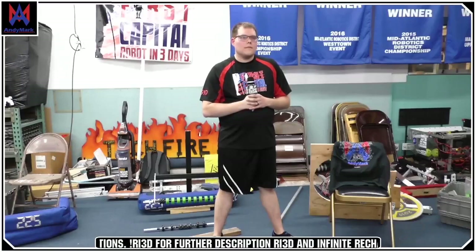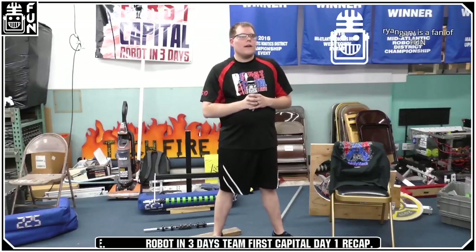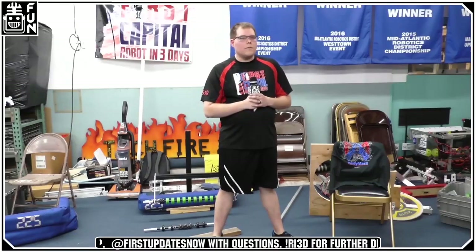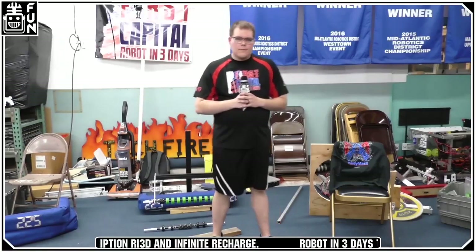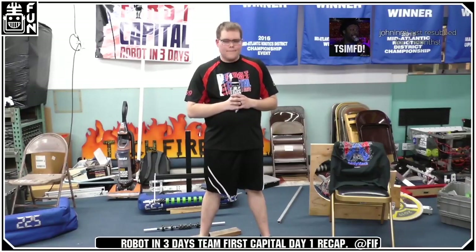Someone asked: is the CAD going to be made publicly available, and where can people find it? Whatever we have available we'll get out there and make sure it's published on our Chief Delphi thread. We'll make sure that link gets blasted across our social media as well. If you haven't seen already, there is a mega thread on Chief Delphi where we're posting a lot of our videos. All YouTube content is at youtube.com/firstupdatesnow. Go check out that mega thread for a lot of great resources.